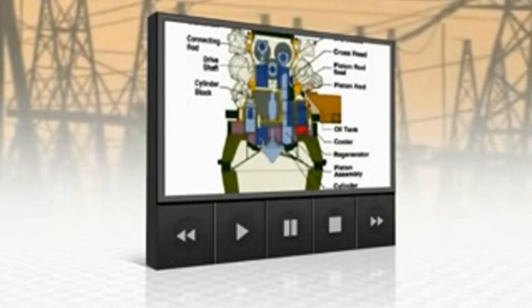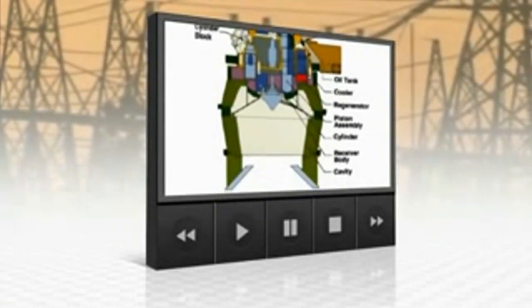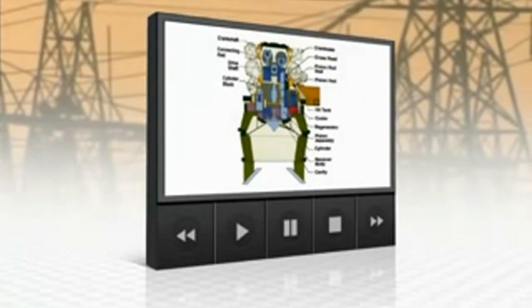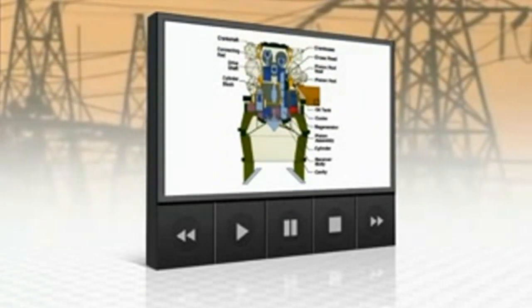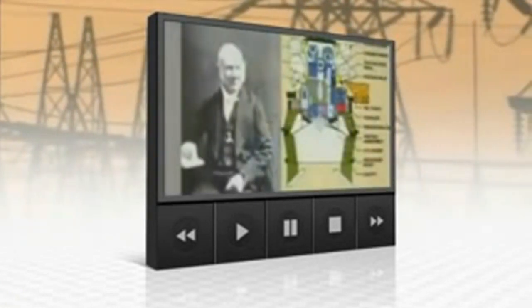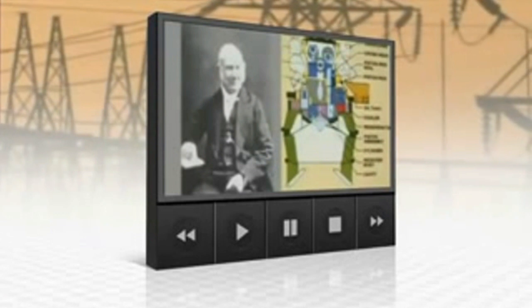Enter the Stirling engine — a technology that could revolutionize the industry. It's a nearly two-century-old concept that is now ready for prime time. Back in the late 1800s, a Scottish minister, Dr. Robert Stirling, originally came up with the concept as an alternative for steam engines. Here's how it works.